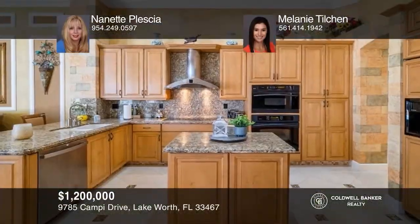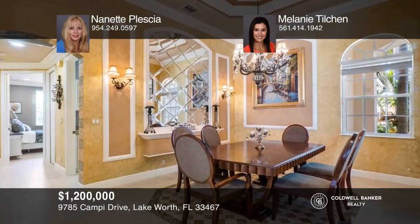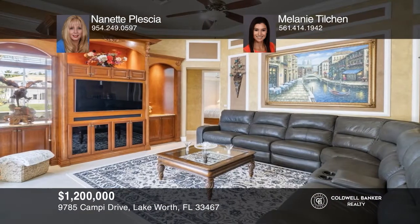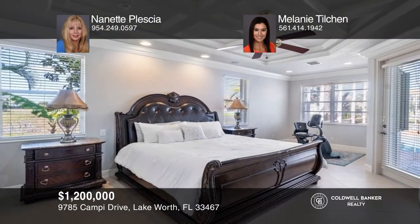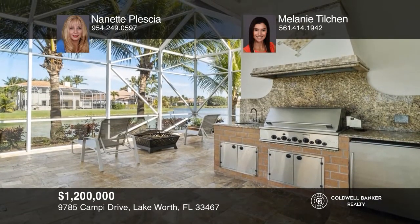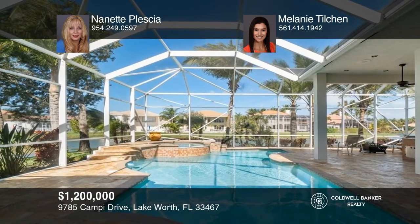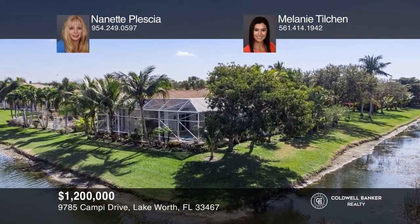Don't miss out on this wonderful one-story lakefront home boasting five bedrooms plus a den, three bathrooms, and a pool and spa. The floor plan features an open kitchen to the living room and a breakfast area. The kitchen includes wood cabinets with granite countertops, and the primary suite has an additional sitting room. This home offers outdoor living at its best — enjoy entertaining with a screened-enclosed pool and a summer kitchen. Schedule a tour with Nanette Plesha and Melanie Tilchen.